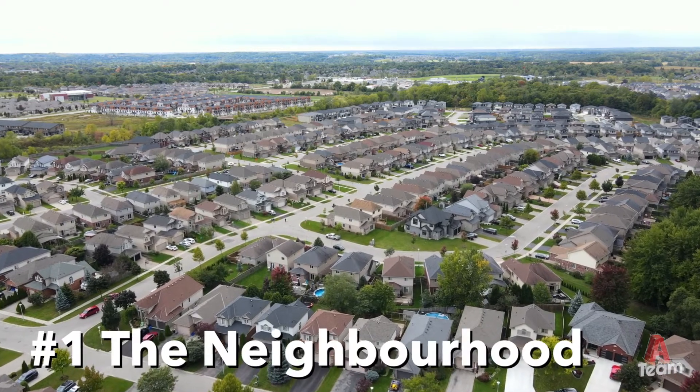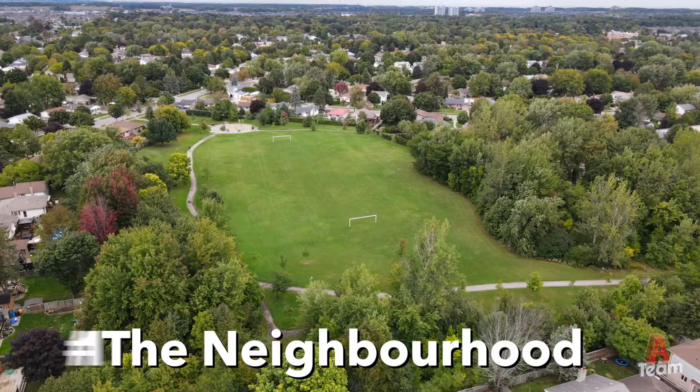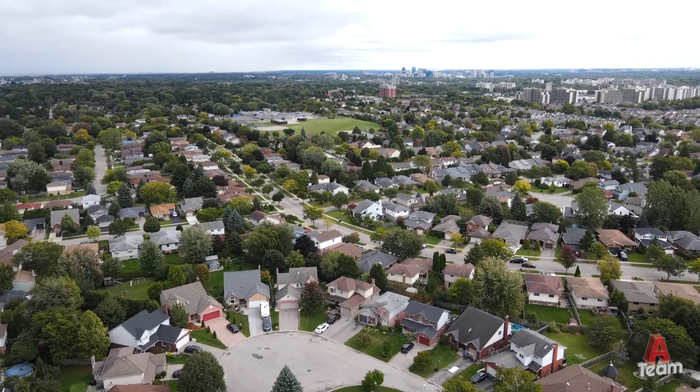Number one: the neighbourhood. This is a family-friendly subdivision in the northwest end of the city. You're close to schools and parks and not far from the amenities at Sherwood Forest Mall.